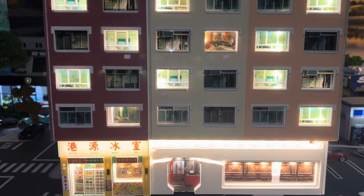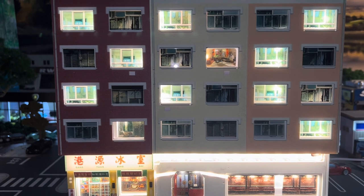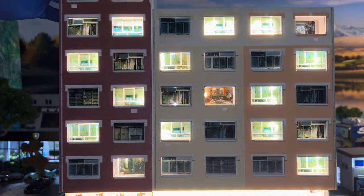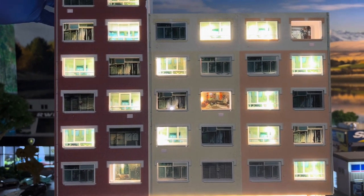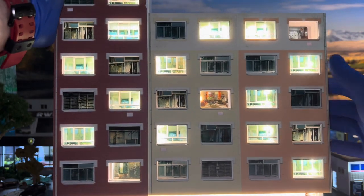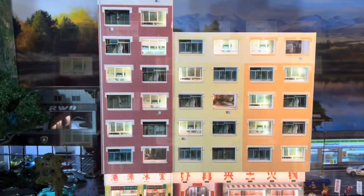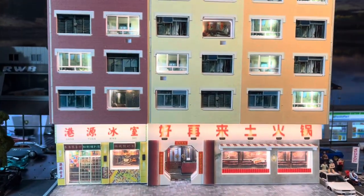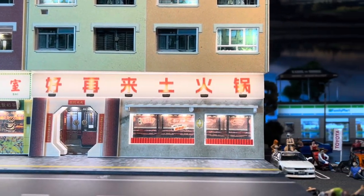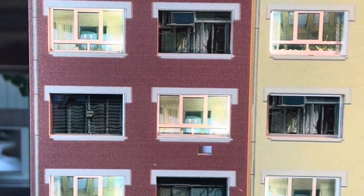Whoa, there it is guys — have a look at that, that is massive! Check it out, look at those windows, super super identical to a realistic scale 1/64 diecast apartment. And underneath it, best believe me, we are going to park all the modern JDM vehicles. Let's go!